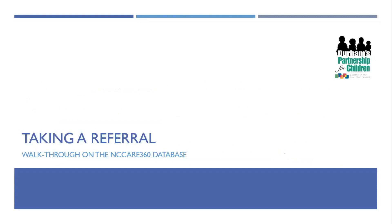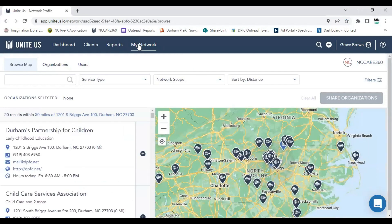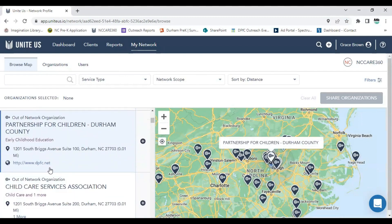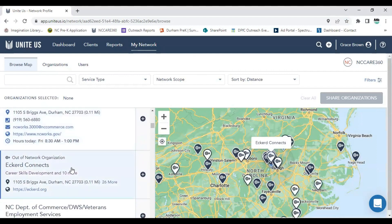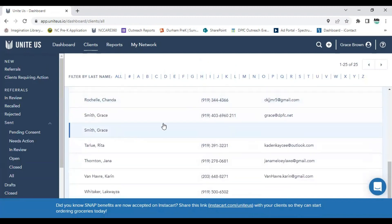Now we're going to walk through the NC Care 360 database together. Here is the platform from my perspective. I'm going to go into the 'My Network' tab. This network is the list of all agencies in Durham, and you'll see that some are listed as out of network — they're still included with a website, but we can't make referrals through the database to those agencies.